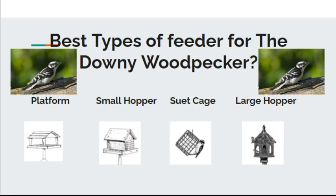The best type of feeder to attract this bird to your yard is going to be a platform feeder, a small hopper, a suet cage, or a large hopper feeder. These are going to be best for these birds so they can get on there and access the food.